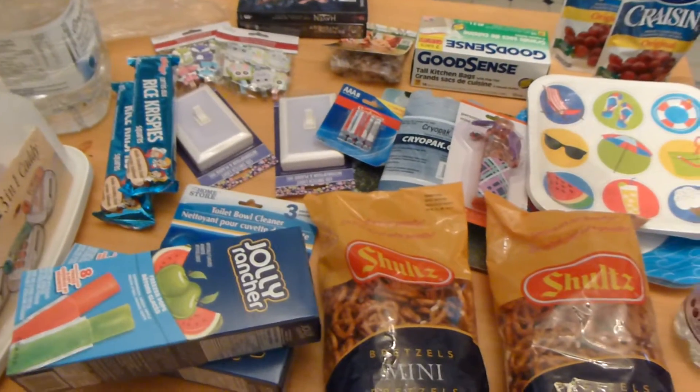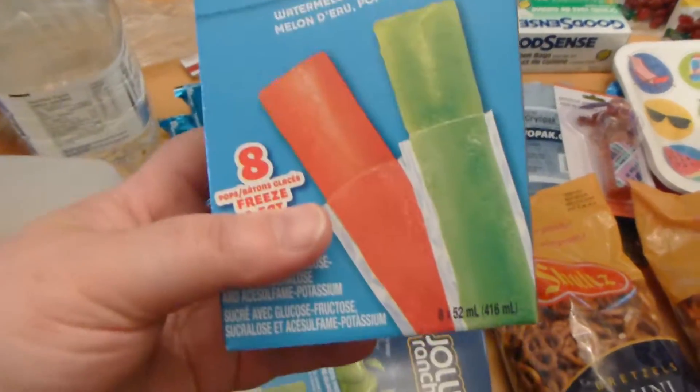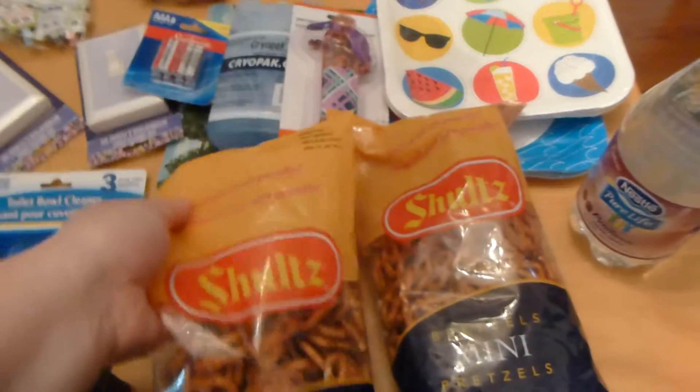Hi guys, I'm back again with just a little Dollar Tree haul, so let's get started. I went and found these Jolly Rancher freezes — this is an eight pack, I went and bought two of those, thought those would be really good for when we go to the cottage. I also bought two more bags of these pretzels.